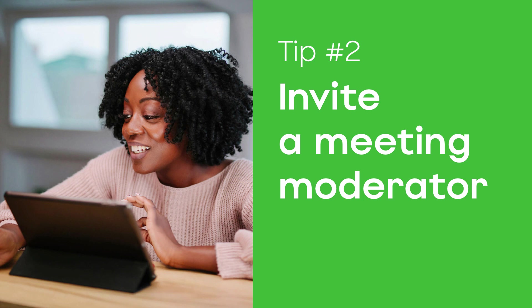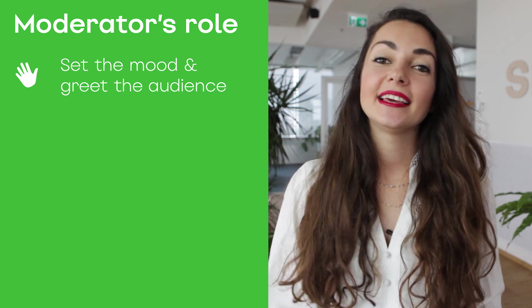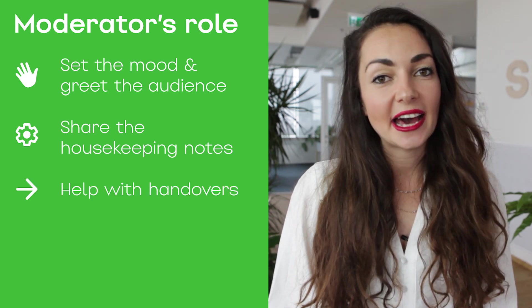Invite a meeting moderator. This person acts as a bridge between your audience, the speakers, and you as the meeting owner. The moderator sets the mood for the entire meeting — he greets the audience, shares the housekeeping notes at the start, and guides you through the entire meeting.